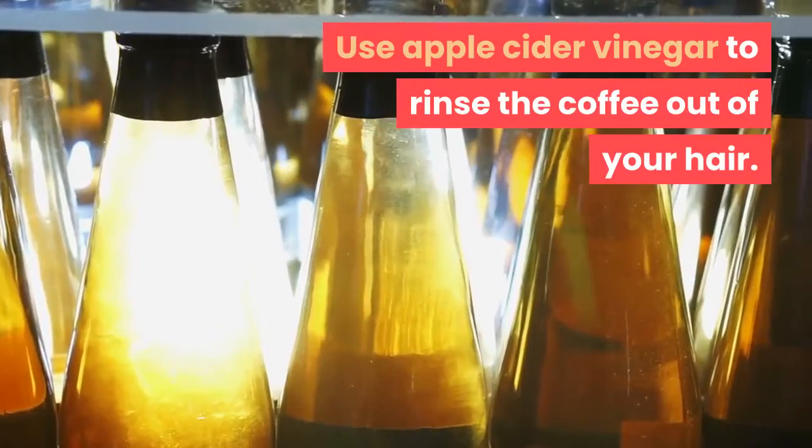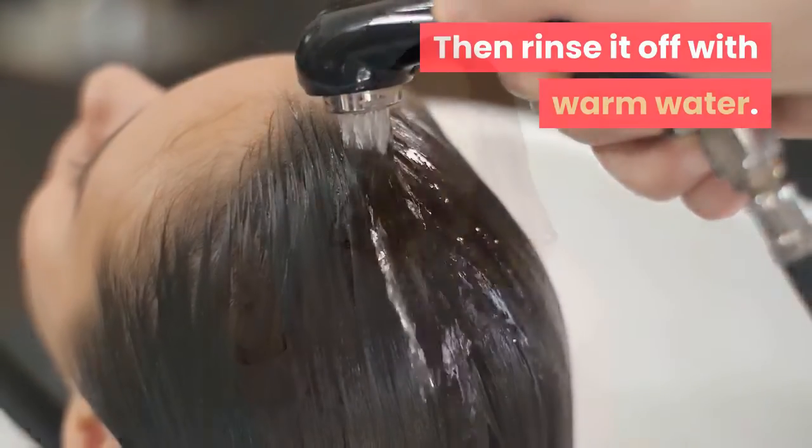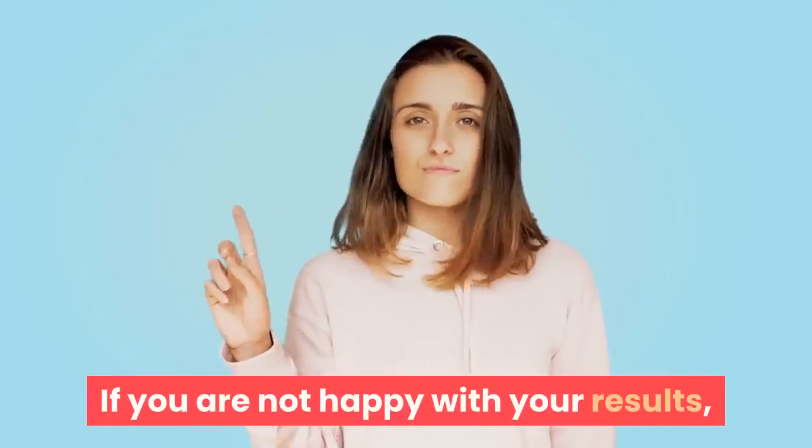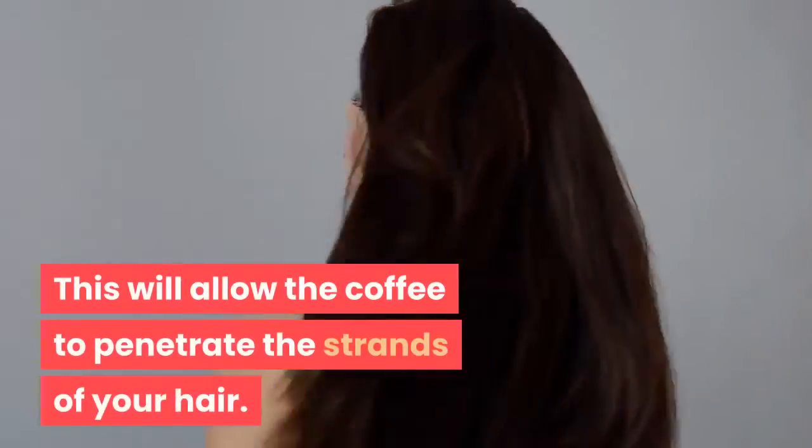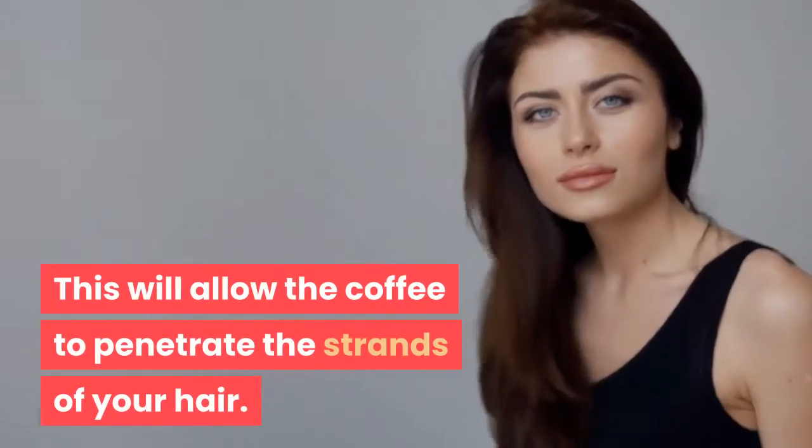Use apple cider vinegar to rinse the coffee out of your hair, then rinse it off with warm water. If you are not happy with your results, continue the same process for a few days in a row. This will allow the coffee to penetrate the strands of your hair.